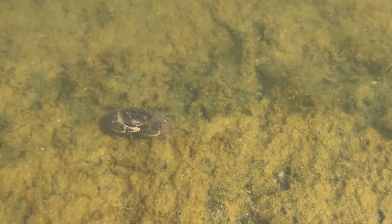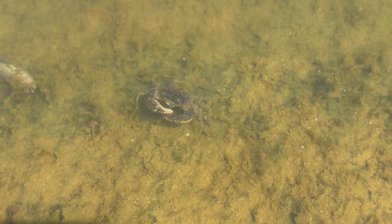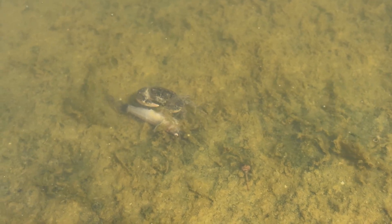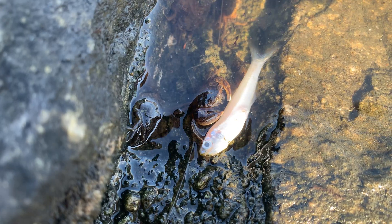These crabs are omnivorous, eating both plant and animal matter. This one decides to pass on the fish, but this other mud crab wanted to eat the whole thing.